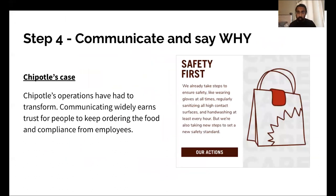Going back to communicating why — in Chipotle's case, as they say: "We already take steps to ensure safety because of our history, but we're also taking new steps to set a new safety standard." Chipotle's operations have had to change because of COVID, and communicating widely gives people trust that they should order from Chipotle. It also gets buy-in from their suppliers, employees, and delivery workers, which ultimately supports their ideal outcome of coming out the other side stronger.